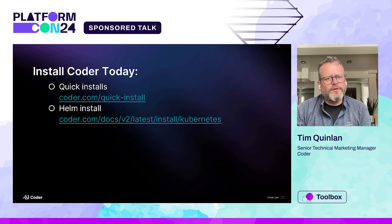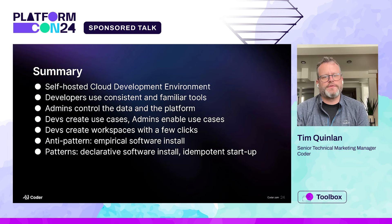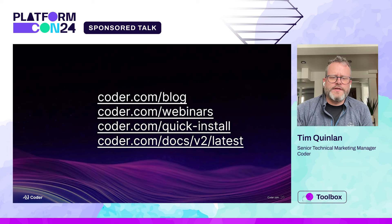As I mentioned, we have a couple of different methods to install: quick install or Helm install. In summary, we're a self-hosted cloud development environment. Developers use consistent and familiar tools. Admins control the data and the platform. Devs create the use cases and workspaces with a few clicks, while admins enable those use cases. Our anti-pattern is empirical software install; our patterns are declarative software install and idempotent startup. I've listed a few additional links for our blogs, webinars, quick install, and docs to cover a lot of what I wasn't able to today.